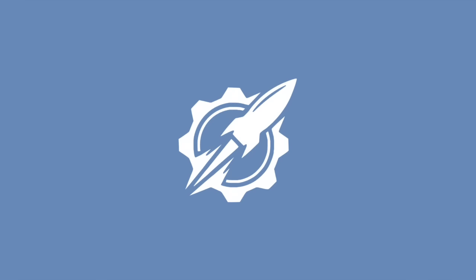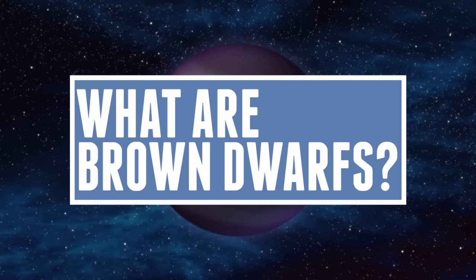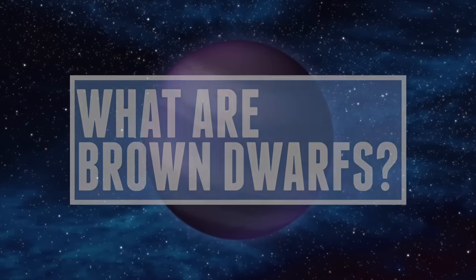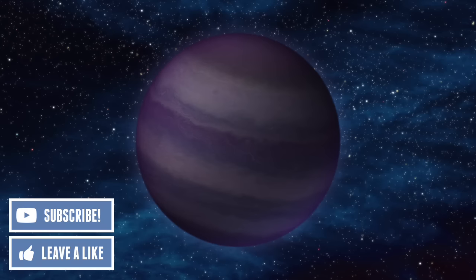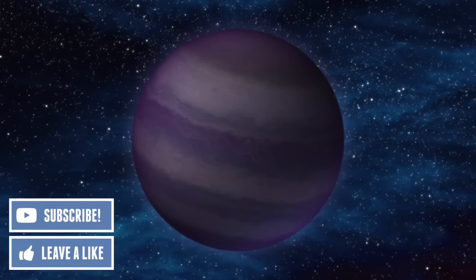Hello everyone and welcome to our universe. Today we'll be talking about brown dwarfs. Brown dwarfs seem to be a rather elusive yet common thing in our galaxy, and a lot of people don't quite know exactly what they are. Are they simply a massive planet or a small star? So let's jump right in and talk about brown dwarfs.